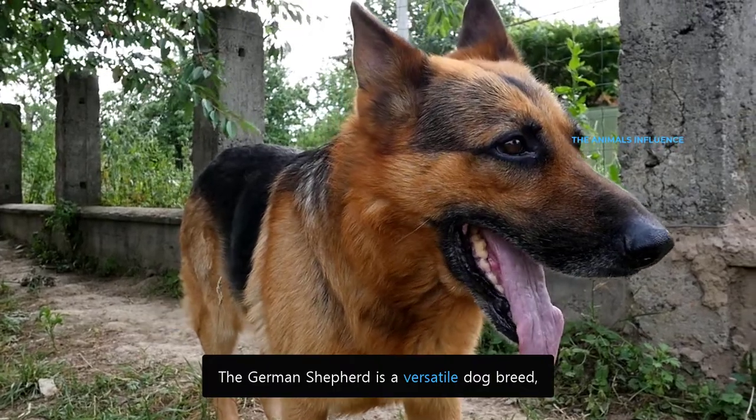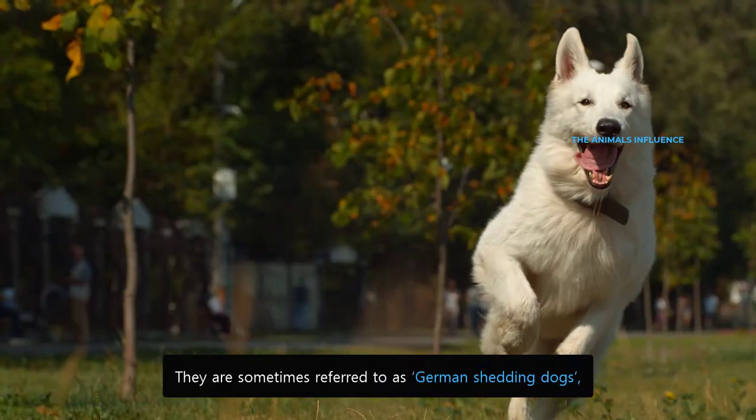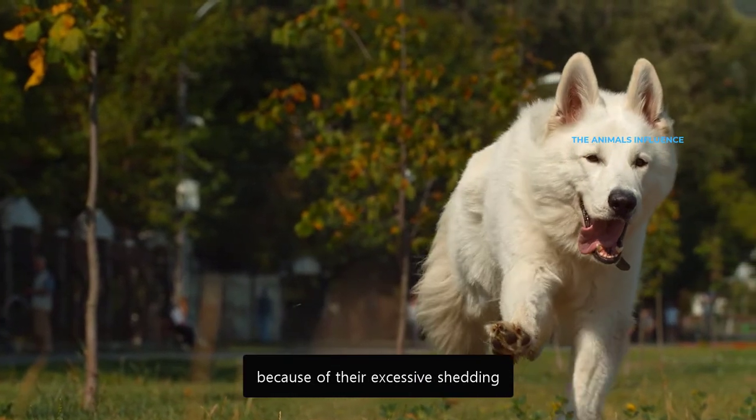The German Shepherd is a versatile dog breed that makes an excellent family and service dog. They are sometimes referred to as German Shedding Dogs because of their excessive shedding.